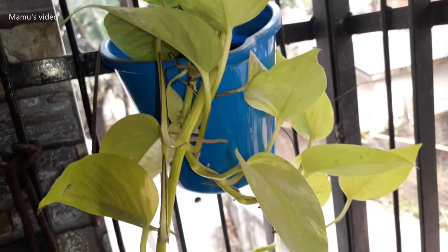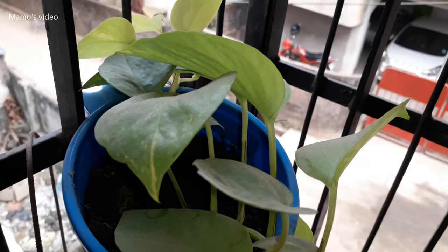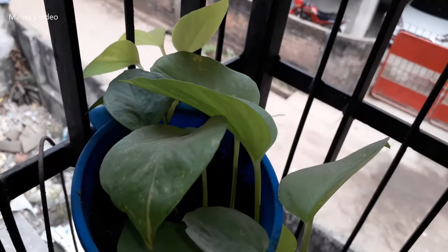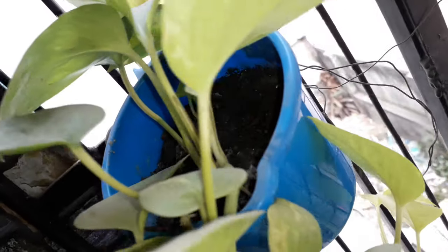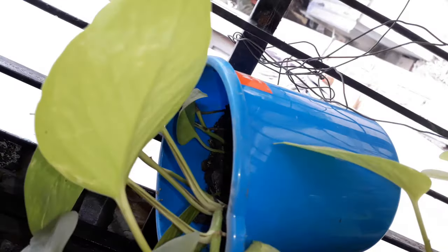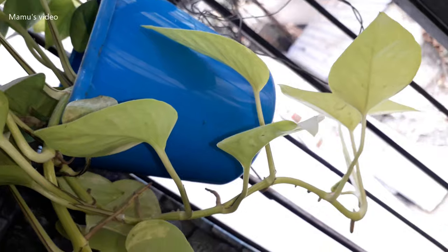This is the Neon money plant, which looks very beautiful and has bright golden yellow colors with a glowing effect. Its botanical name is Epipremnum aureum. The younger leaves tend to glow more than the matured leaves. It is one of the prettiest money plants, preferred by many to keep inside their homes.